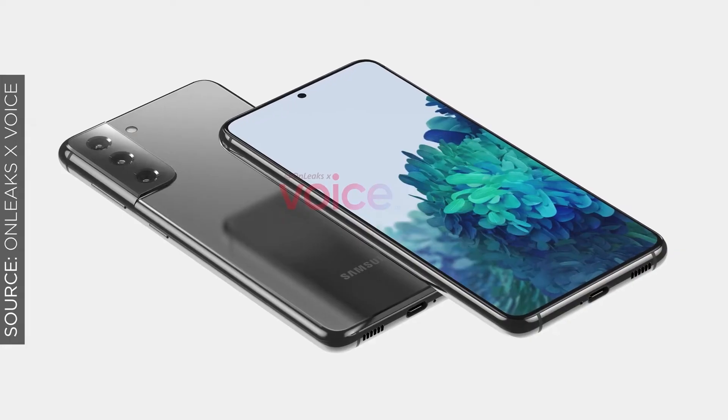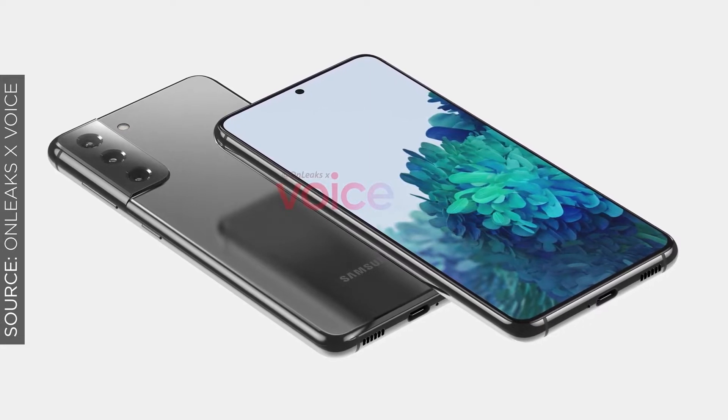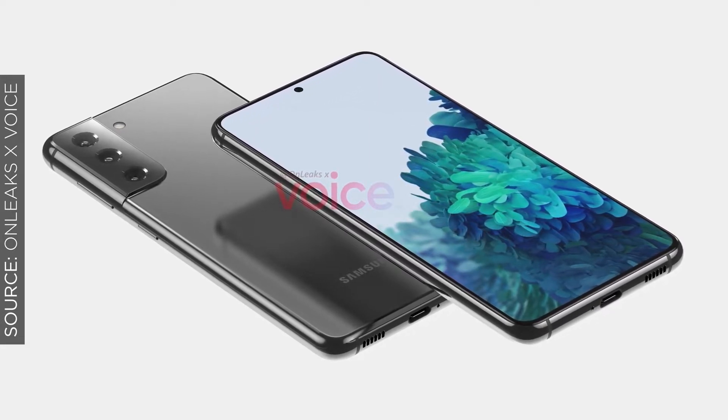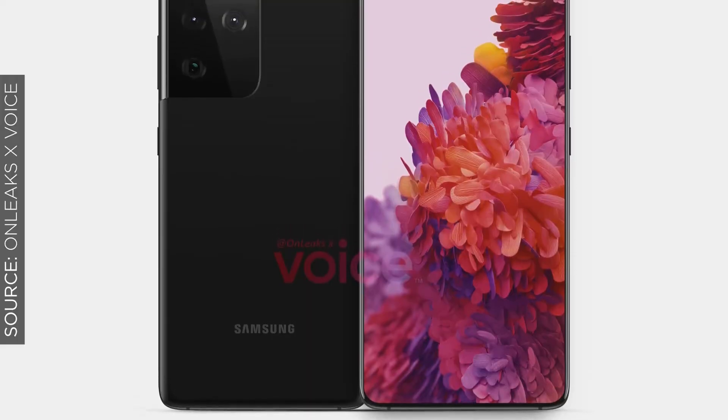We are also expecting Samsung to finally drop its curves, as the S21 and S21 Plus will have a flat front panel, and the S21 Ultra will be the only one with slight curves on the sides. In terms of resolution, we are expecting Full HD for the S21 and S21 Plus, and Quad HD on the S21 Ultra.